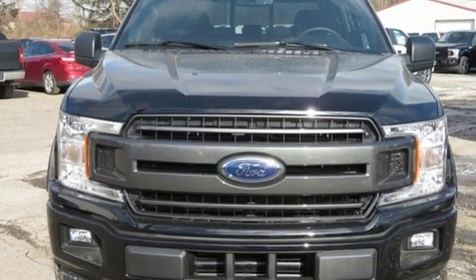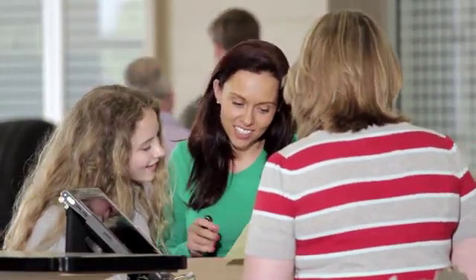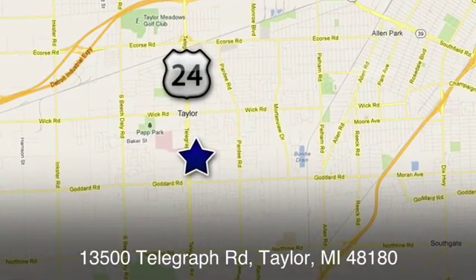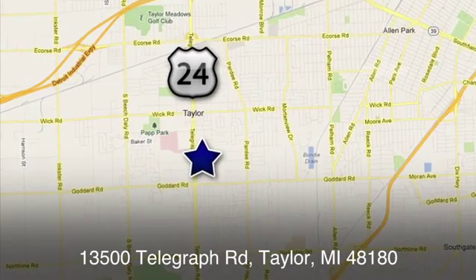See it for yourself when you take it for a test drive. At Taylor Ford, we offer superior sales and service for our valued customers. Find us today at 13500 Telegraph Road in Taylor, Michigan.